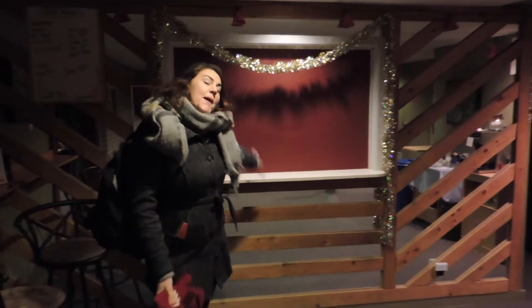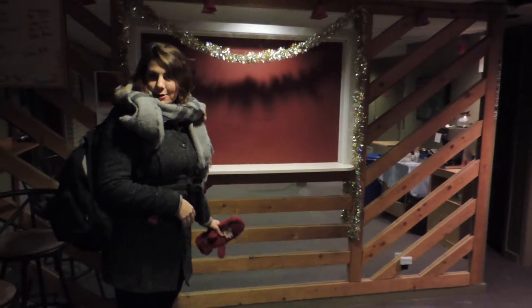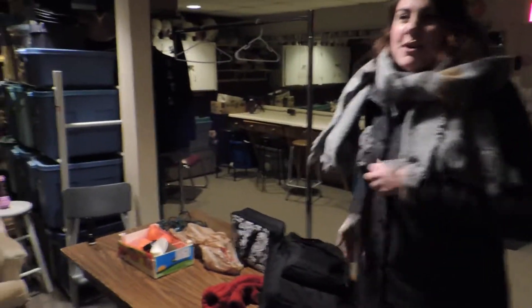Here is our lovely bar area where you can purchase all sorts of fun beverages and treats before the show. And right over here is the green room and dressing rooms where we like to hang out before we do the show.